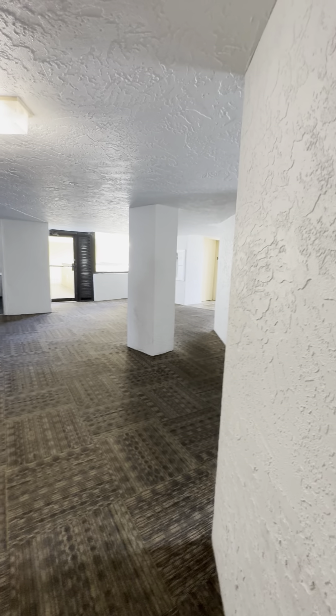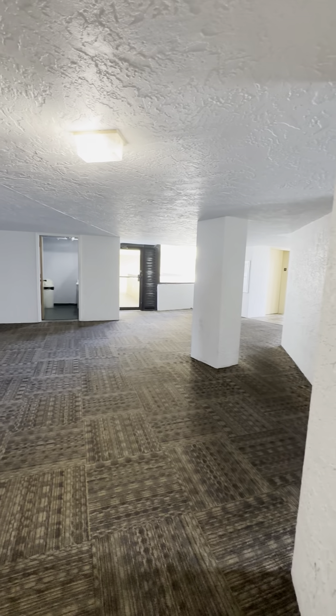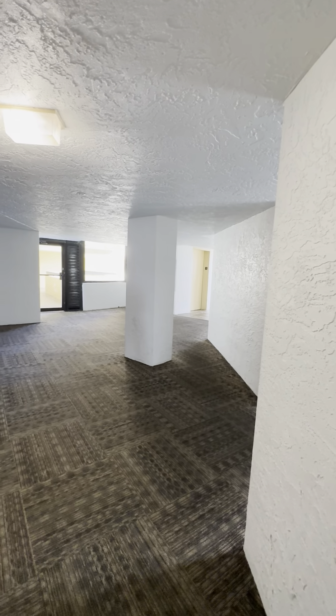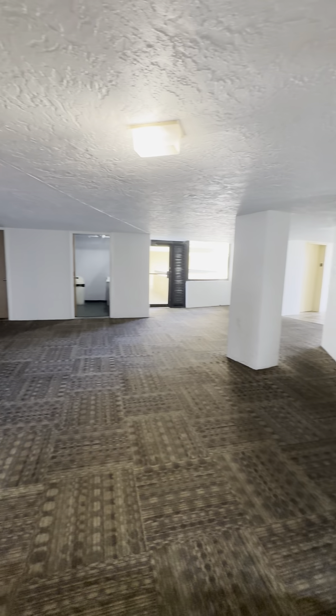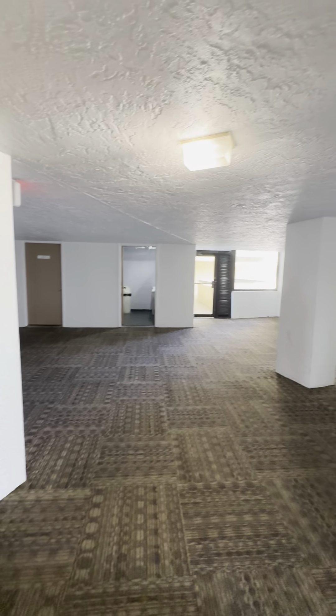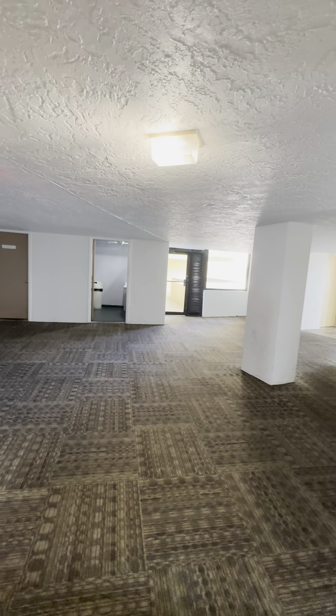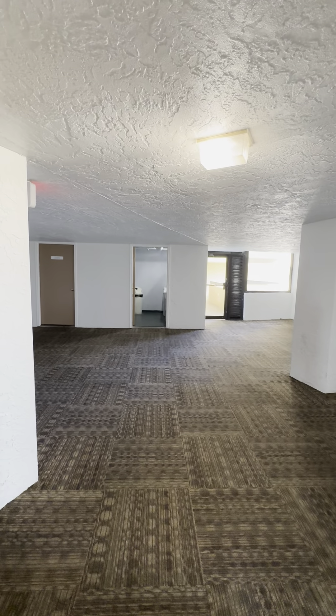Alright guys, so we're at Sundestin 809. Here we are at the front door. Over there is going to be your elevators, and this is all an enclosed area with doors that take you to the rest of the units on the outside. But right across the hall is your laundry room.